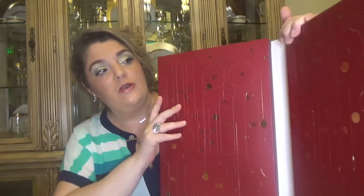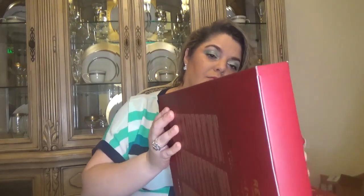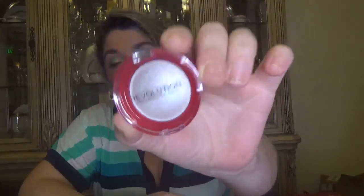I'll lay the calendar down in order to be able to open all the doors — we have many tiny products in here. Day number one is hard to open, and of course it's hard to take the product out. The single thing I don't like about the calendar is how hard it is to remove the product — you always need something to help. Okay, finally got it out, not in the best way.